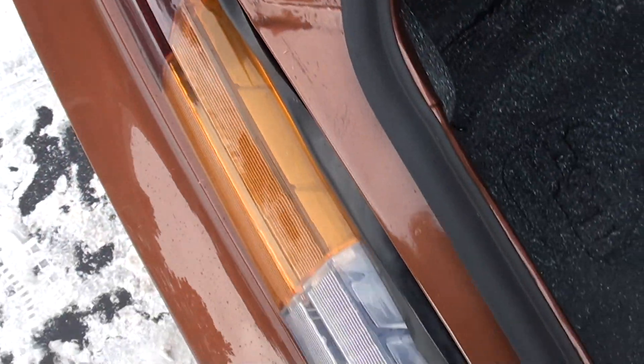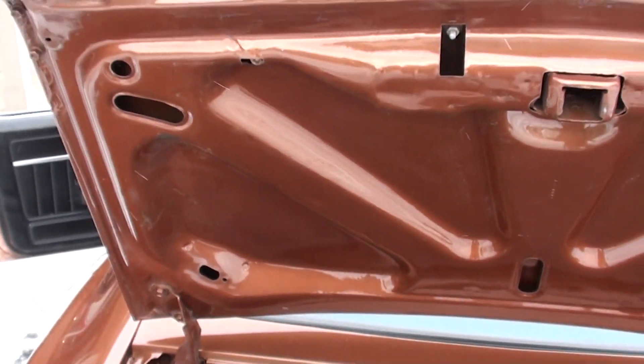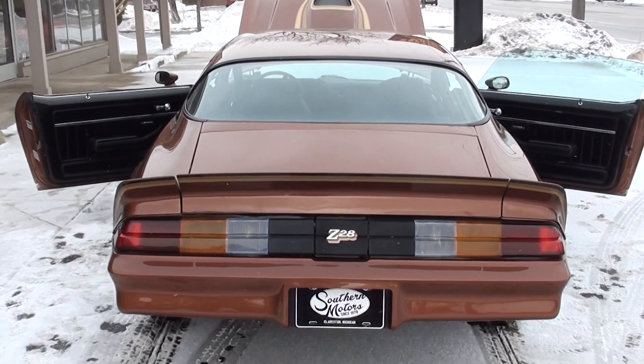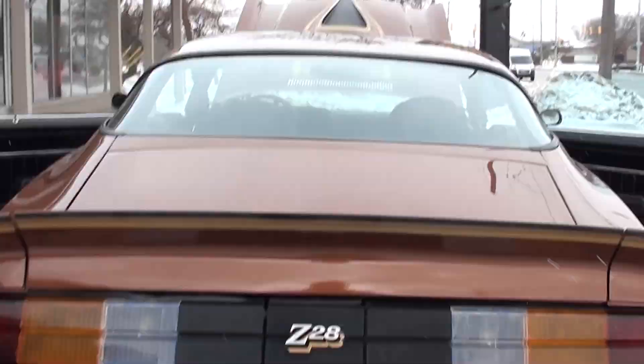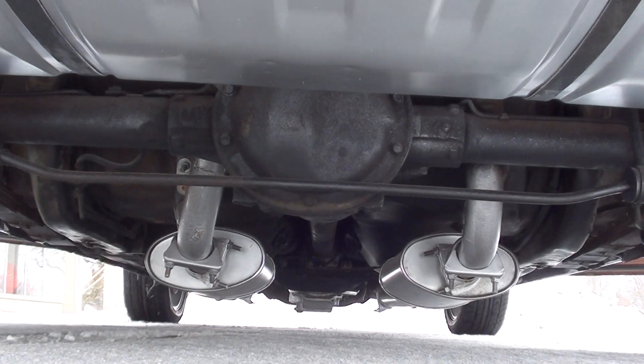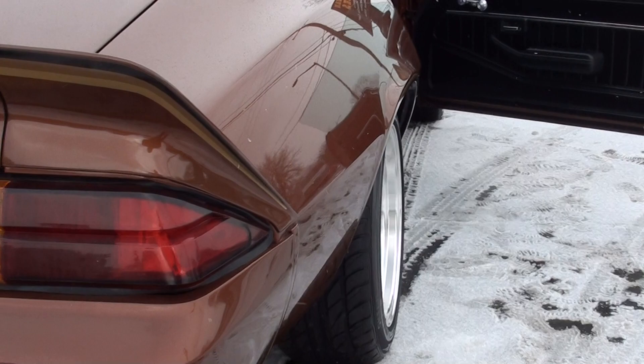Whoever laid this paint down just did a beautiful job. It's all speckle-coated in the trunk. Got some pictures of the bottom of the car for you — we always do that and get them posted up in our ads.